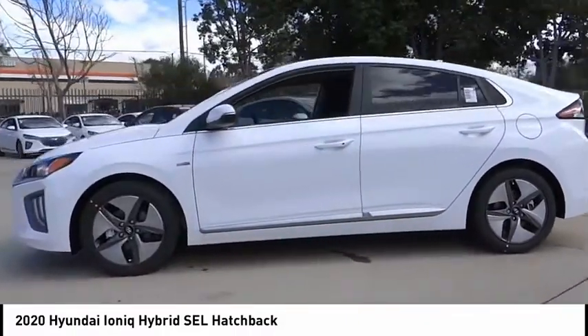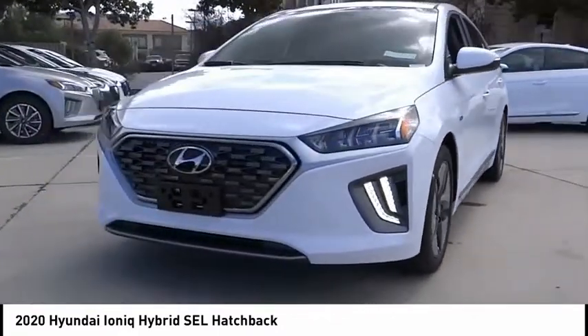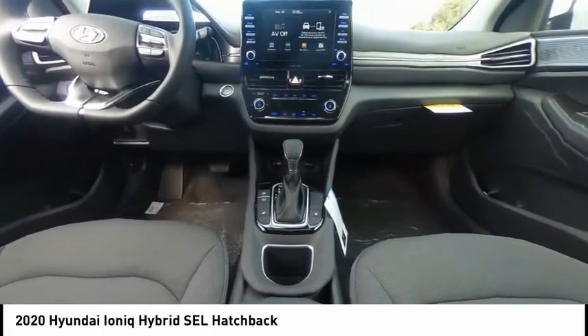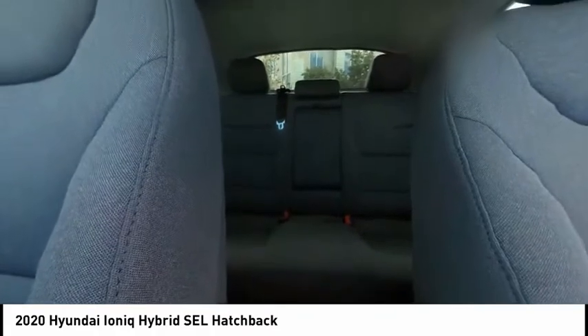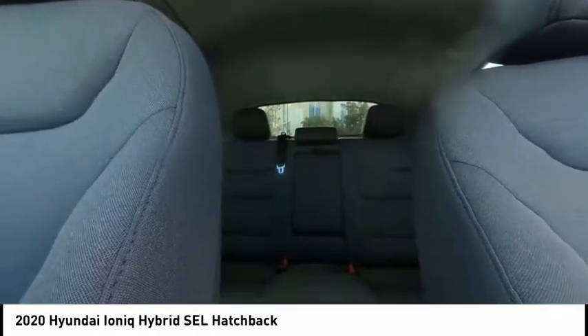This vehicle has less than 100 miles. Here are some of this vehicle's great options: electronic stability control, alloy wheels, brake assist, traction control, remote keyless entry, speed control, four-wheel disc brakes, power moonroof, rear window defroster, and security system. Come see the car for yourself.